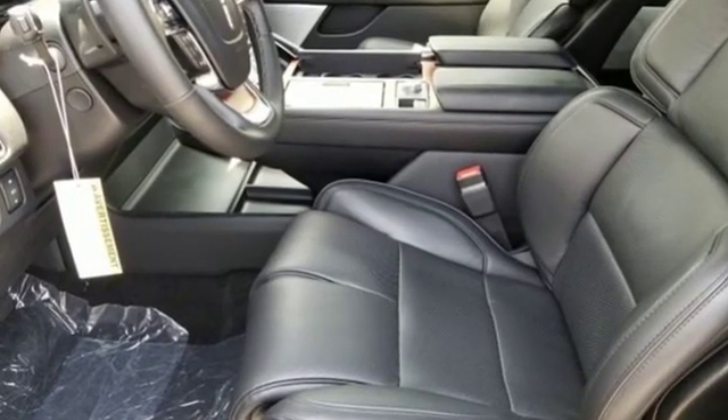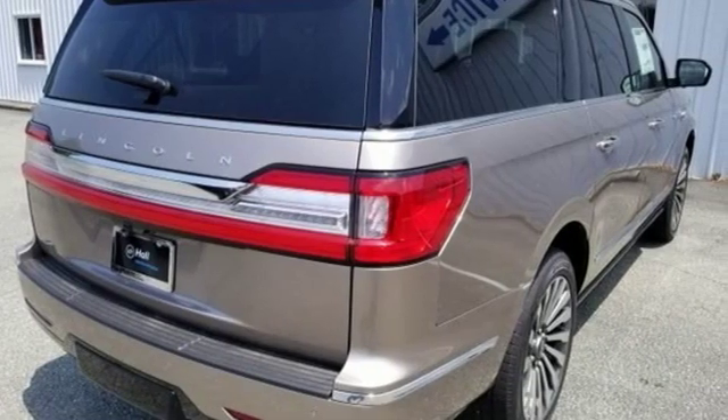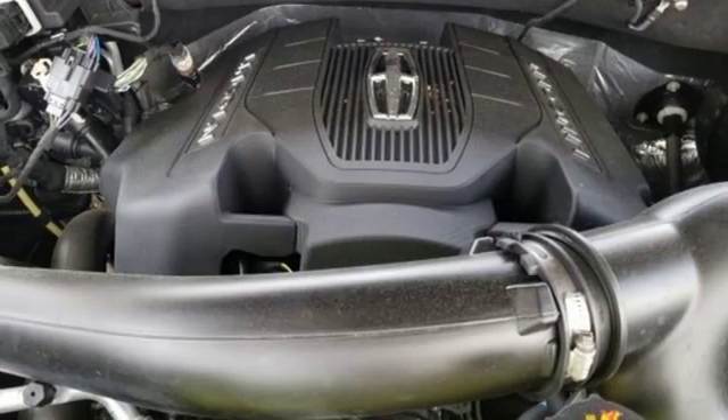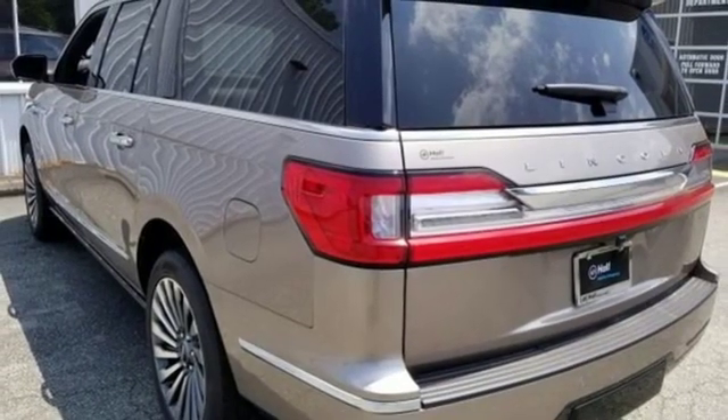It comes with the features you need and, better yet, want: integrated navigation system with voice activation, power tilt-down heated mirrors, dual zone climate control, active park assist, intelligent access key, heated steering wheel, and automatic transmission.